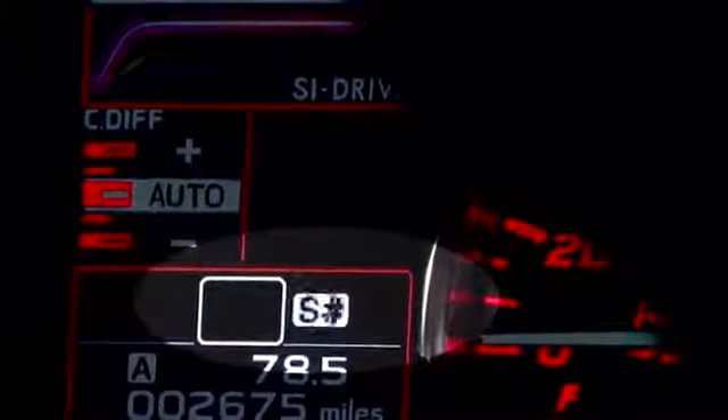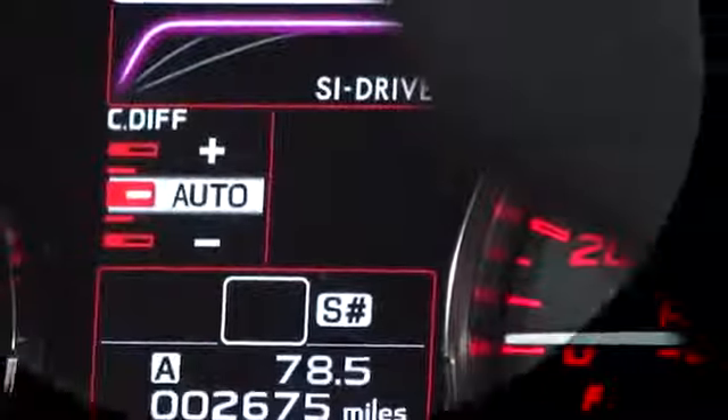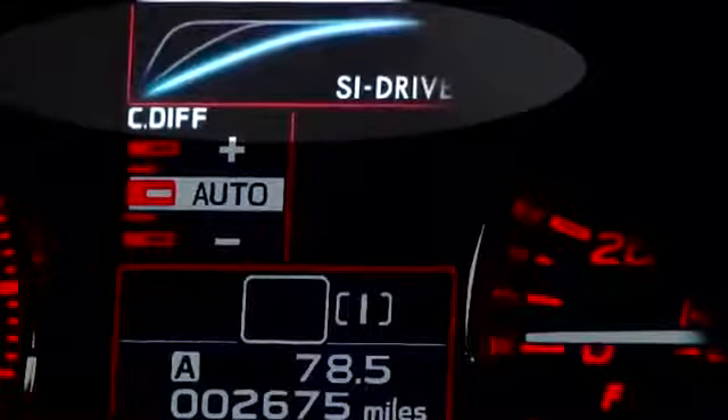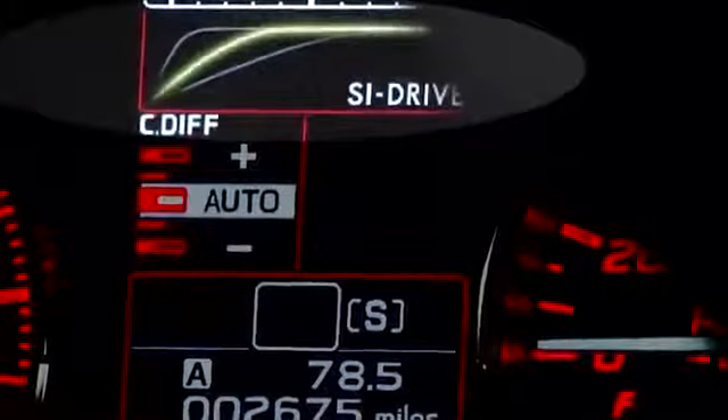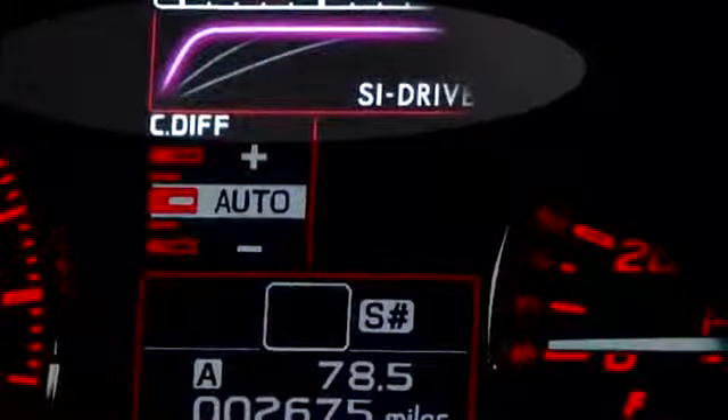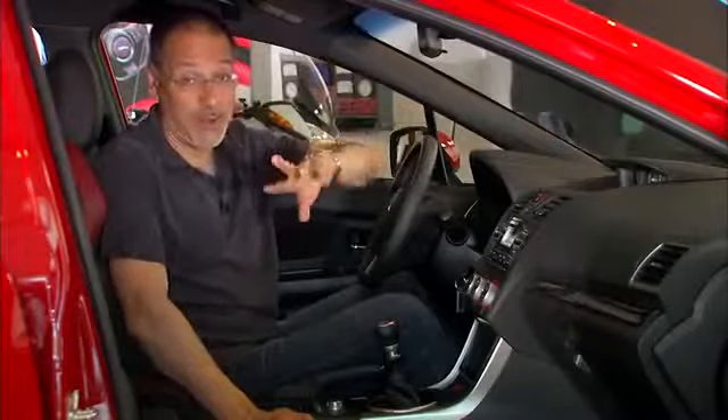Go clockwise and you get what's called Sport Sharp, and those curves on the display give you the gist of it — it's sharpening up the tip-in and the ramp-up of acceleration under your right foot. It's primarily a throttle-control contour. All that power gets translated through not one, not two, but three differentials.